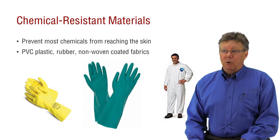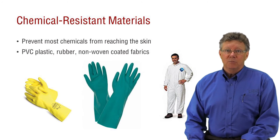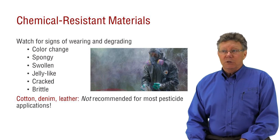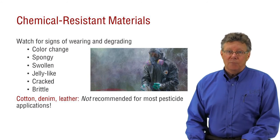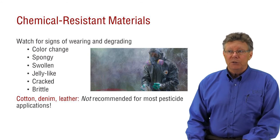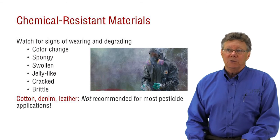The label may require chemical resistant gloves, hat, boots, and coveralls, or even a rain suit. When chemical resistant materials degrade, they stop providing protection. If your gloves change color or become spongy, brittle, swollen, jelly-like, or crack, you need to replace them immediately.